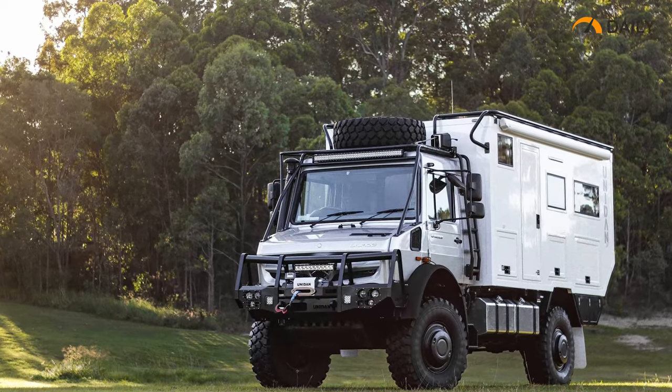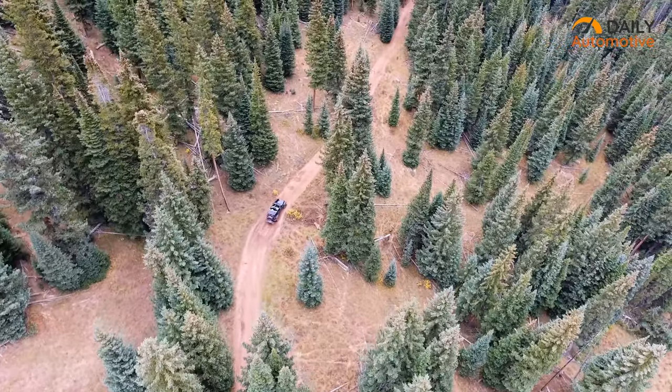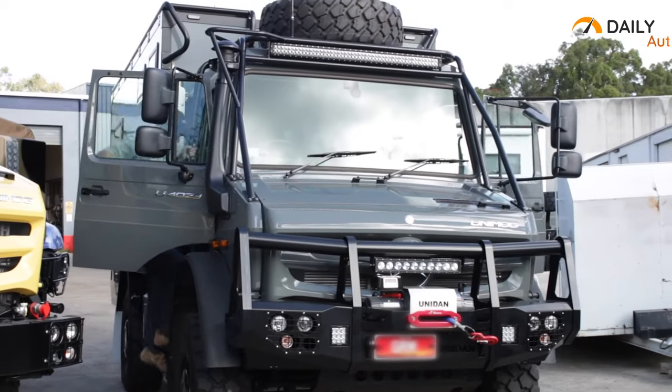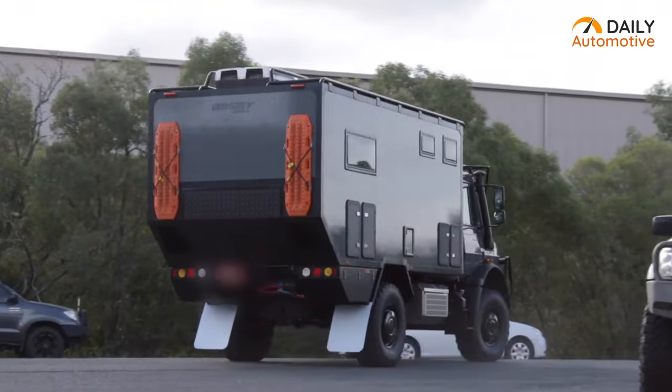The Unidan Odyssey is an amazing expedition vehicle that's perfect for exploring the wildest terrain. With its robust construction, powerful engine and off-road capabilities, it's sure to provide you with some of the craziest off-road adventures you can imagine.